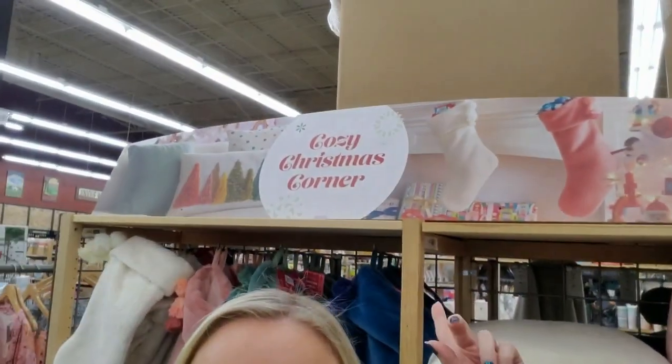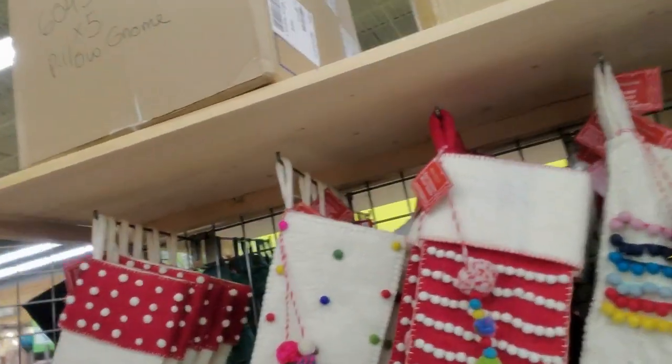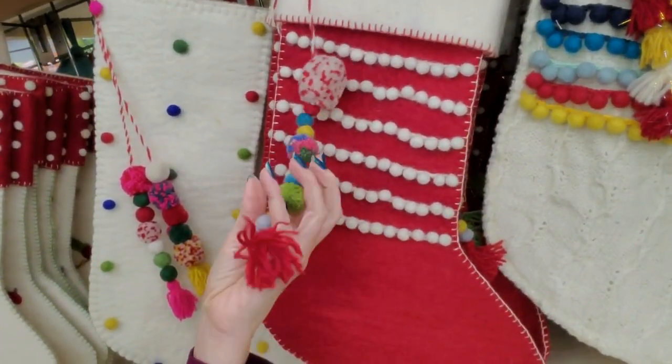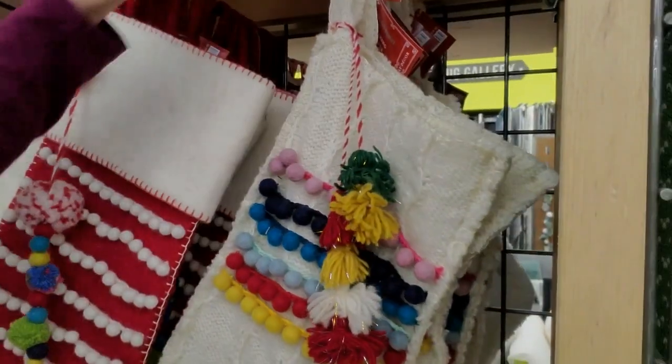Hey, it's good to see you. Today we are in World Market. Right now I'm in the cozy Christmas corner. We're going to walk around in here and we're going to look at all kinds of cool stuff. Look at the little stockings. Oh my goodness, I love World Market so much. I always find good things in here.